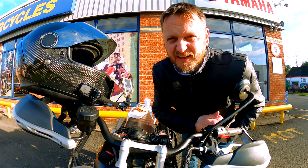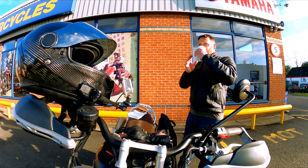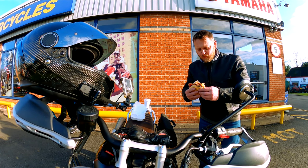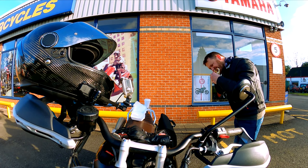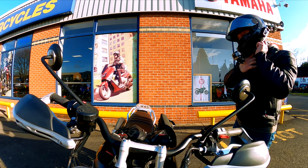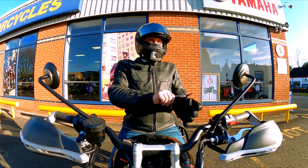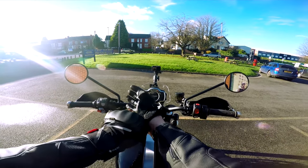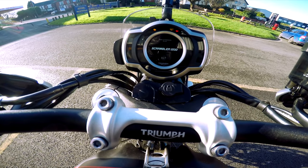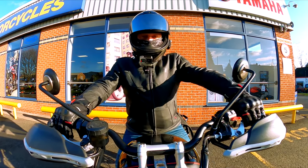Big fat double cheeseburger with bacon and a cup of tea. You beauty - I'm going to enjoy this. I've got to say that was probably the nicest burger I've ever had - bacon double cheeseburger with onions and a bit of Tommy K, washed down with a cup of tea. Keyless ignition - when you turn it on, watch what it says. 'Good afternoon, Richie.' I love silly things like that. Right then, let's go for a ride on this beautiful, beautiful, cool bike.